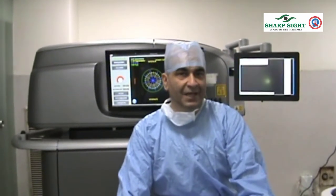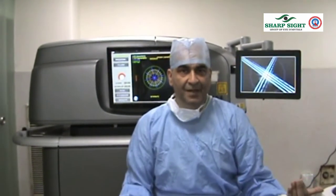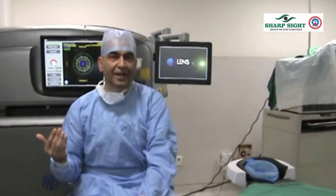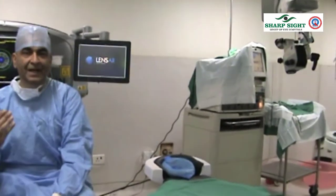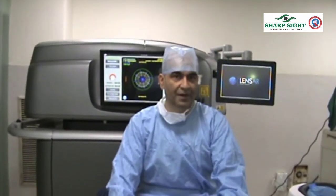One last point where Lenzar outscores all other machines is that this is my main operation theatre where I do my regular cataracts. I do not need to move the machine away from the main OT — it remains within the same OT. The Lenzar is a mobile unit; I can shift it from one OT to another. So even if I have three OTs running, I can keep shifting the machine between them, which is a huge leap when I have a large number of FEMTO cases to be done.